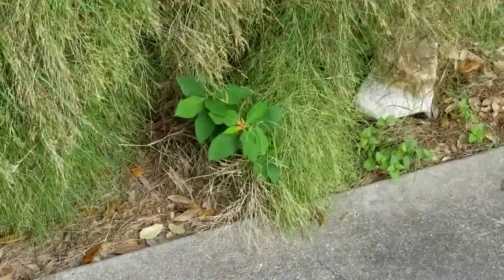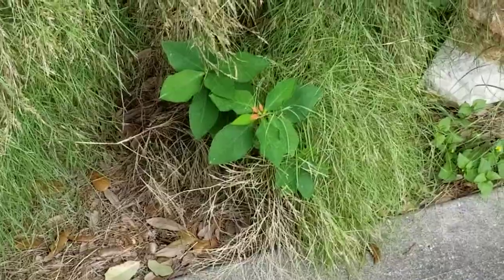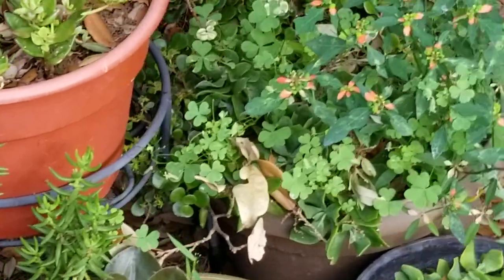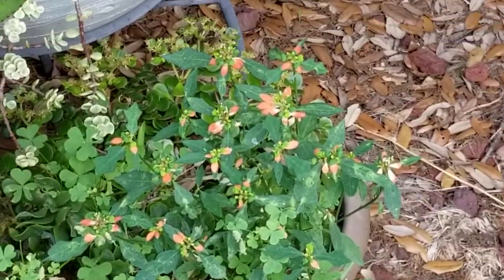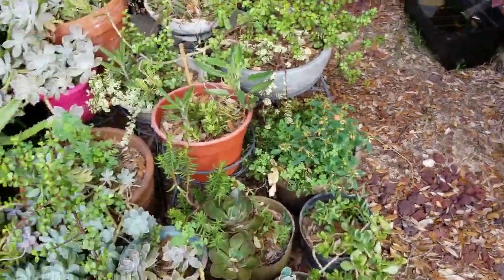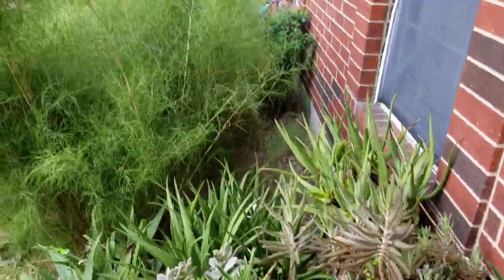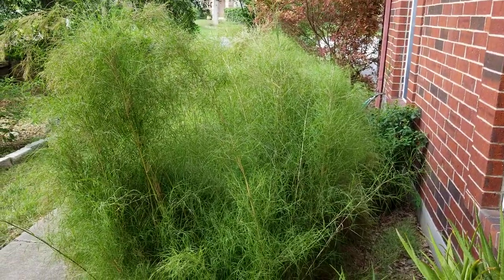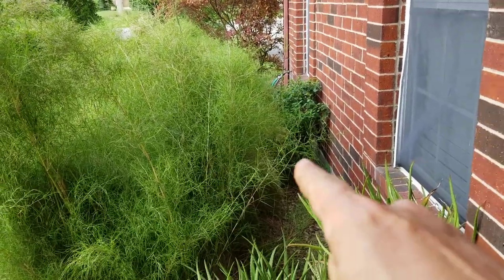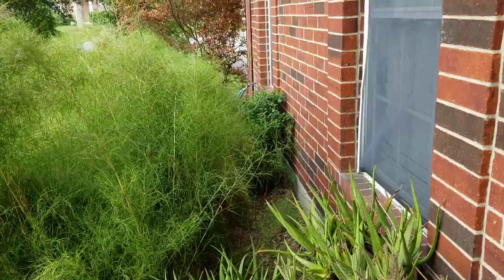This is a native Texas poinsettia. I can only grow them in this bed because deer eat them — everything else in my yard is deer resistant. Here's another one, a slightly larger one. I love those — they're so cool. Some people call them weedy but I like them. You can see the breadth of the bamboo muhly there, and I've also got more native poinsettia back here.